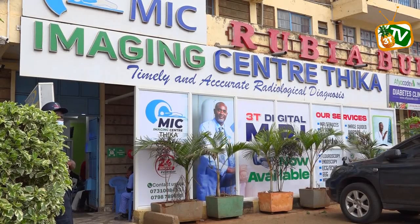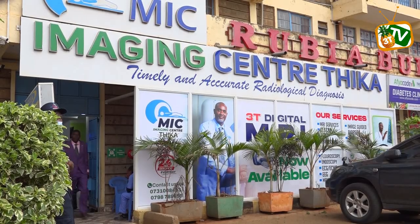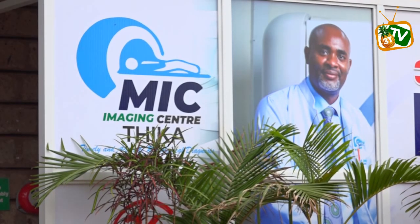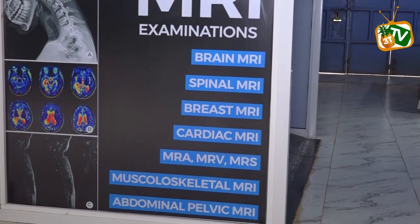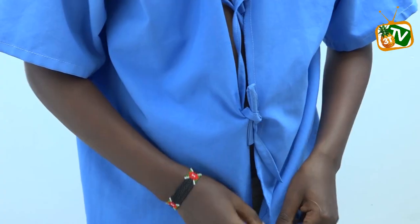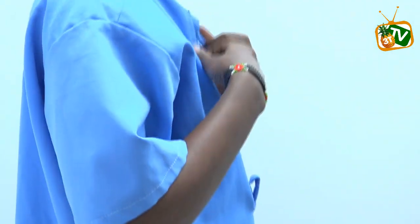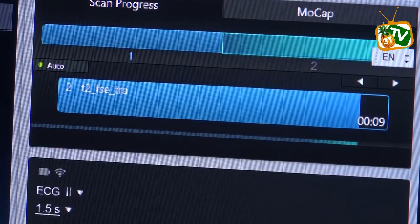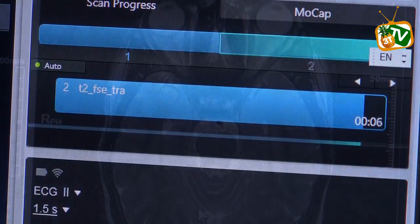A modern cancer diagnosis MRI machine has been installed at the MIC Imaging Center in Thika, giving patients access to faster and more accurate medical scans. The new 72-channel 3-Tesla MRI scanner, which is the first of its kind in the region, will serve up to 80 patients daily — four times more than older machines.